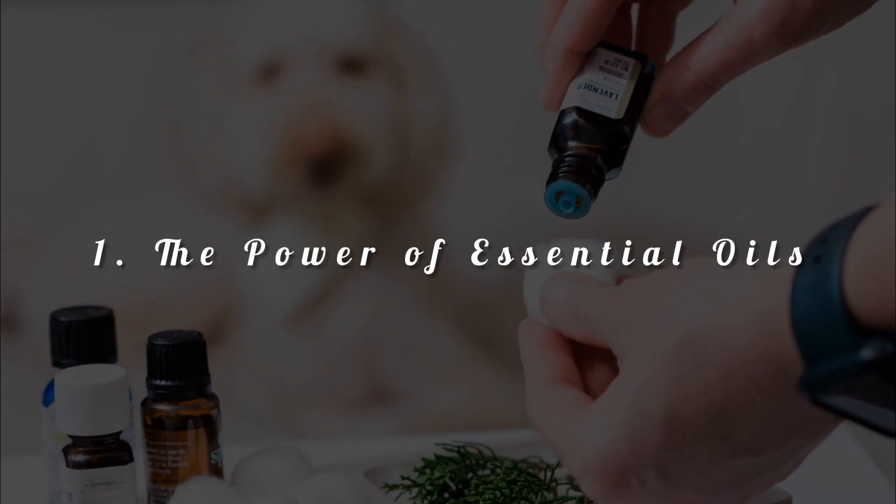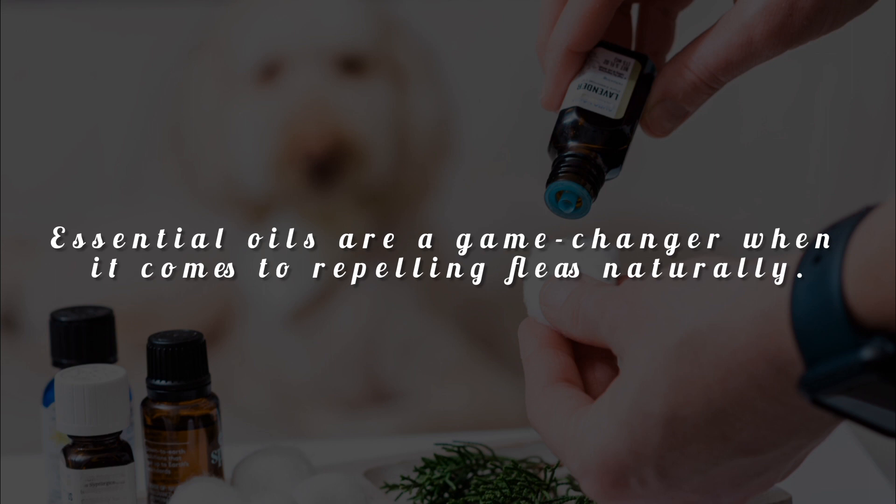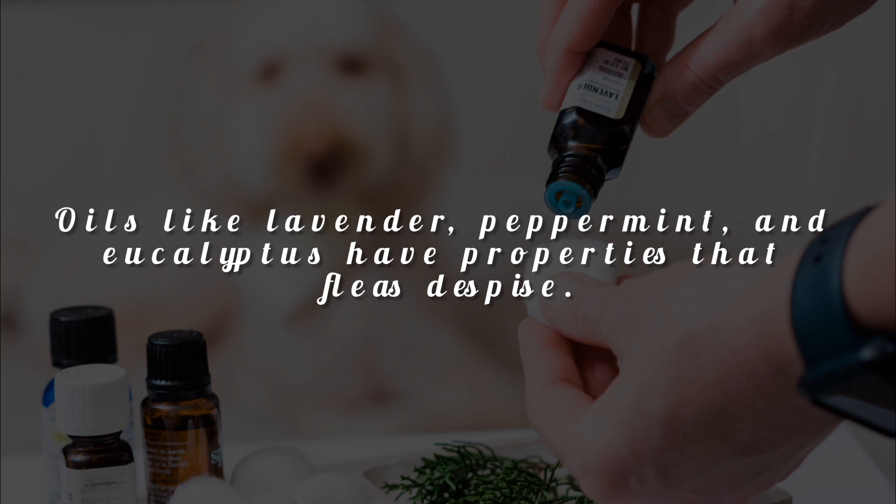Tip 1: The power of essential oils. Essential oils are a game-changer when it comes to repelling fleas naturally. Oils like lavender, peppermint, and eucalyptus have properties that fleas despise.